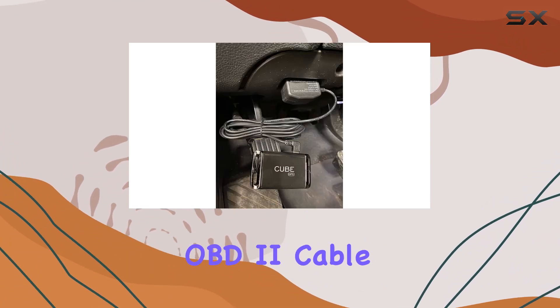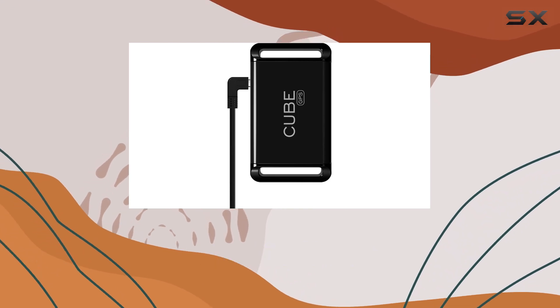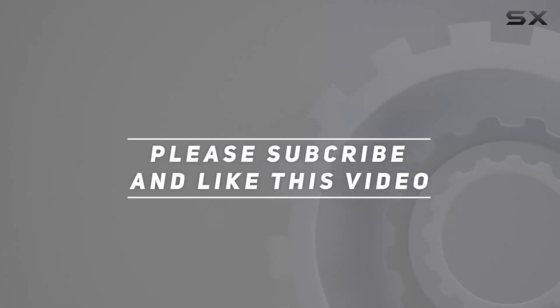Don't settle for less when it comes to the safety of your valuables. Invest in the Cube GPS Tracker OBD2 cable charger today and experience the ultimate peace of mind, knowing your belongings are always within reach. Check out the video description for updated pricing, and thank you for watching.